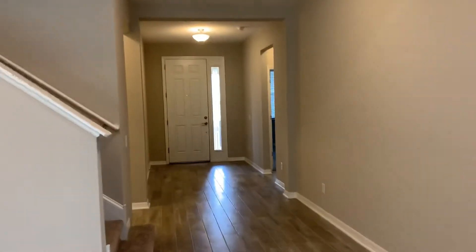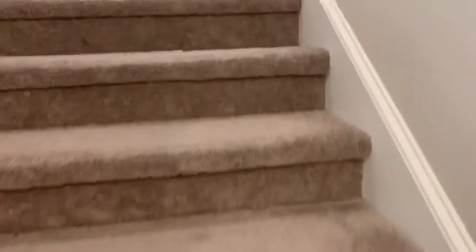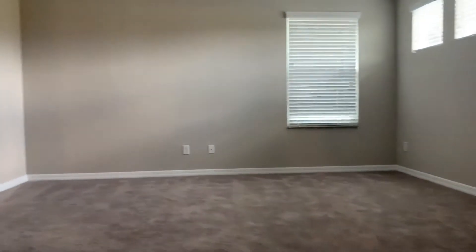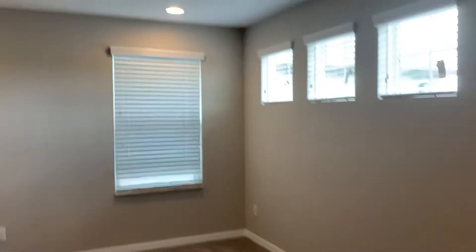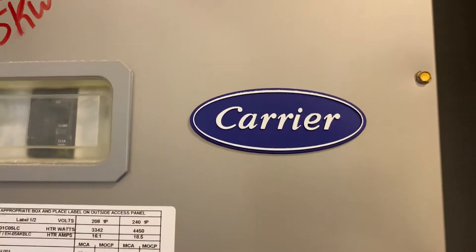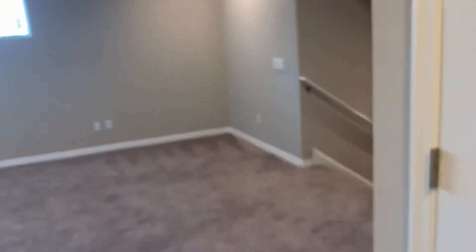Now we'll head upstairs to the bonus space. Here's the bonus space, along with a full bath and a bedroom. These panels go to your AC — you've got two Carrier units.